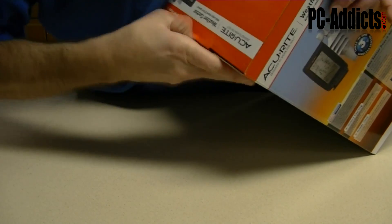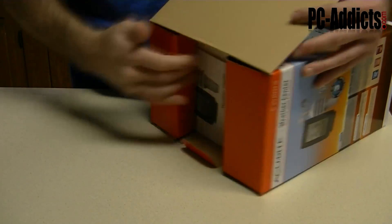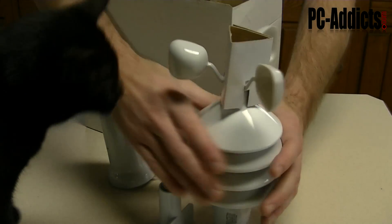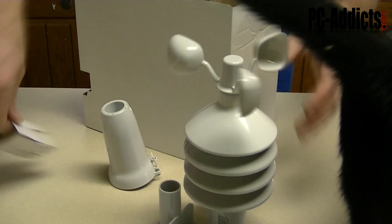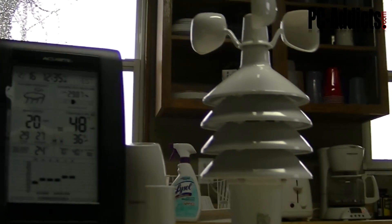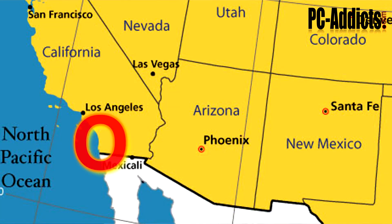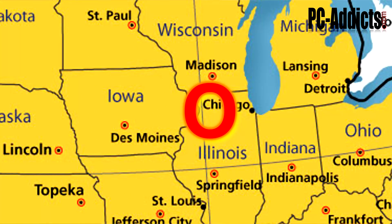This one's only like 39 bucks, completely wireless, with a range of 330 feet through typical walls and all that stuff. It also still operates down to negative 40 degrees, which brings me to another point — one of the reasons we have this is because we're from California and now we're living in the Midwest, and it's a pretty big change with weather.